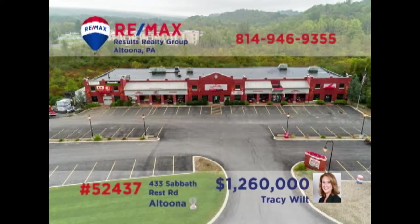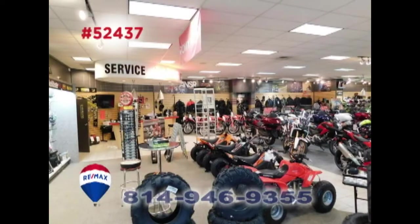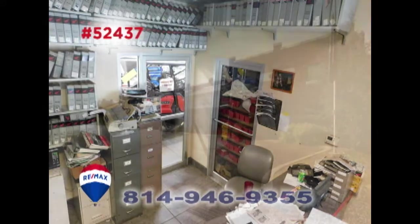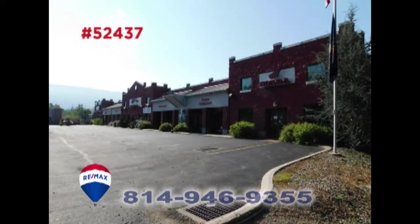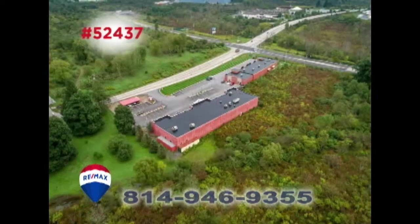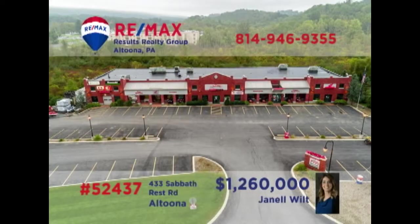Commercial investors Tracy and Janelle Wilt invite you to take a strong look at this property located at the I-99 Pinecroft Interchange. This building encompasses over 14,000 square feet and is situated on nearly two-and-a-half acres of ground, including more than 40 parking spaces. It's only 10 years old and includes three large overhead garage doors. No zoning means endless opportunities. Contact Tracy or Janelle for the details.